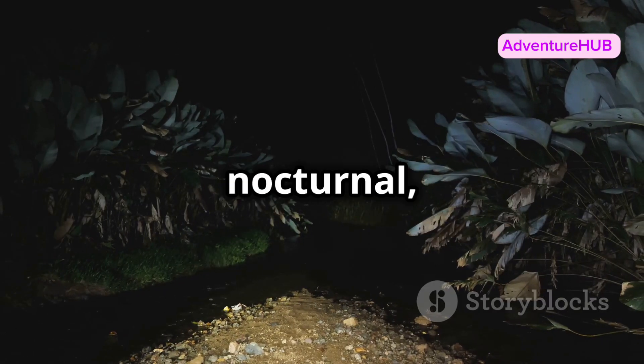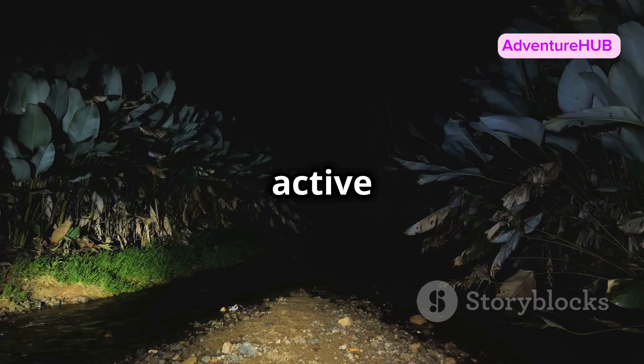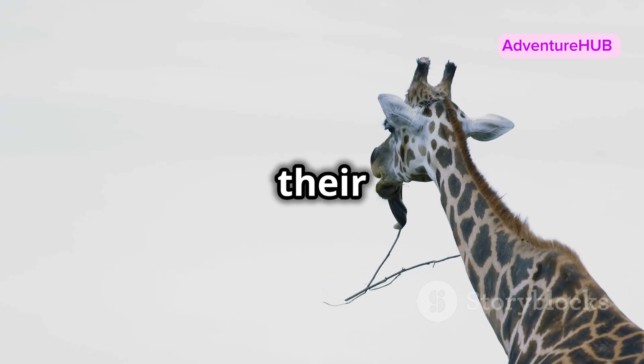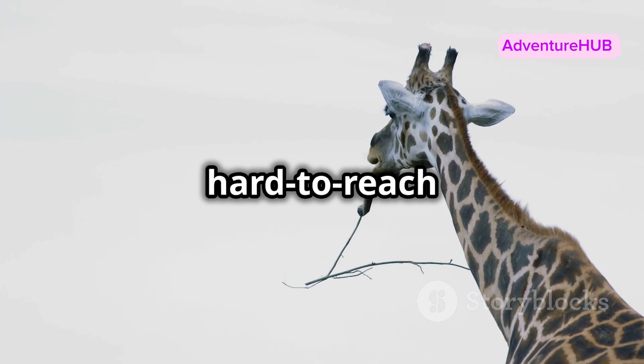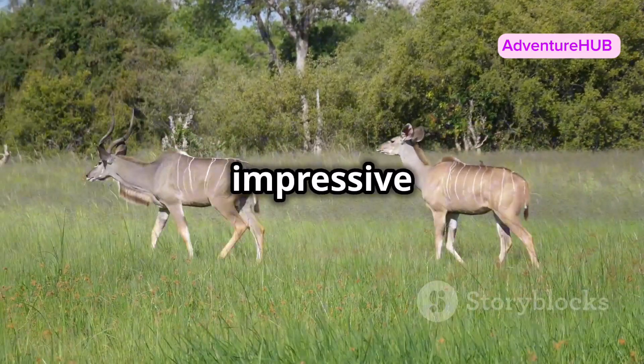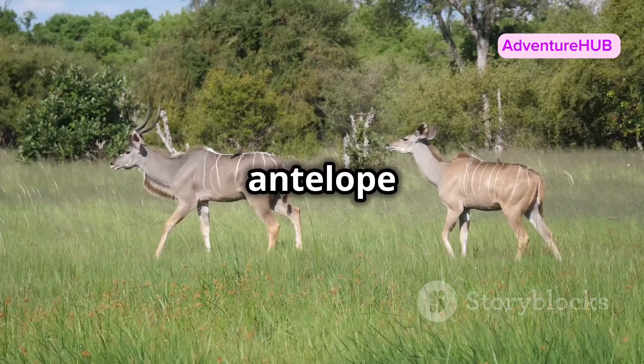Bongos are incredibly shy and nocturnal, which means they're most active during the night. They feed on leaves, bushes, and vines, using their prehensile tongue to grab food from hard-to-reach places. And here's a fun fact: both male and female bongos sport those impressive horns, unlike many other antelope species.